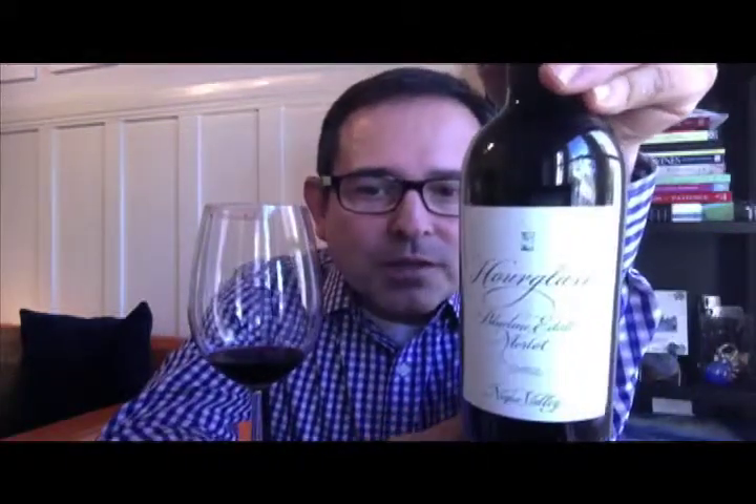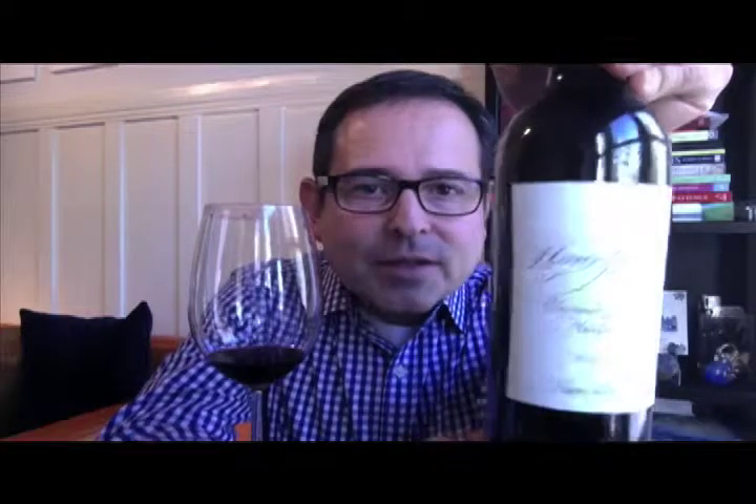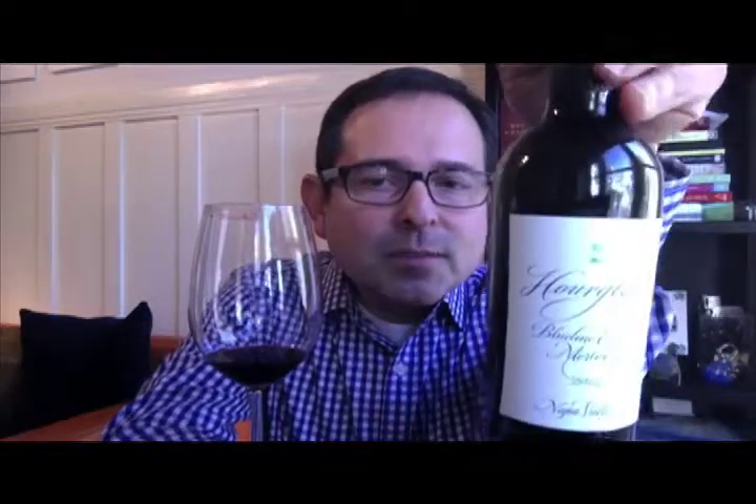What we have before us is the Hourglass Blue Line Estate Merlot 2012 Vintage, Napa Valley, produced by winemaker Anthony Biagi. It's 91% Merlot, 7% Cabernet Sauvignon, 2% Petit Verdot, spends 16 months in new and seasoned French oak. This is a 375ml bottle; the 750ml bottle has a suggested retail price of $75, and it's 14.8% ABV.